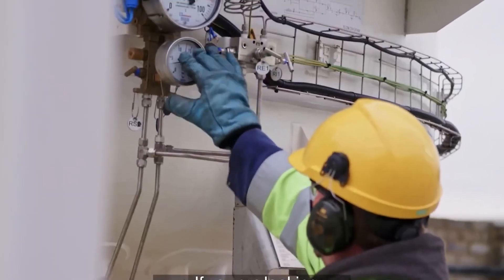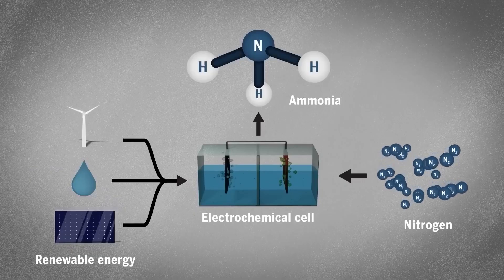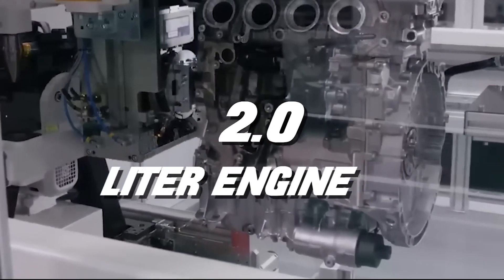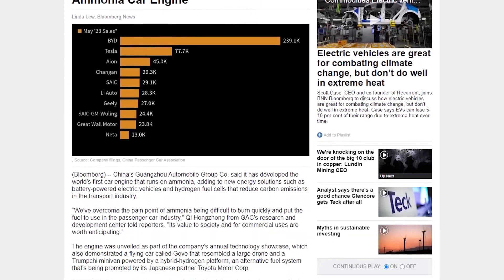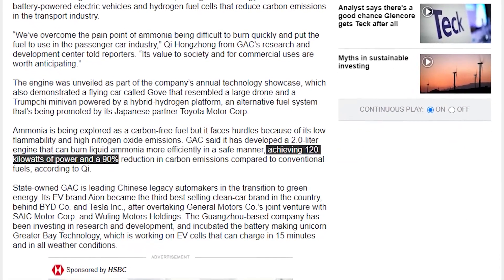Now imagine a world where cars are powered by liquid ammonia — a concept that might seem out of this world, but it's far from fiction. Thanks to the collaboration between GAC and Toyota, a remarkable two-liter engine has been born, boasting an impressive 161 horsepower. But here's the real magic: this engine reduces carbon emissions by a staggering 90% compared to its petrol-driven counterparts. Talk about innovation taking a giant leap forward.